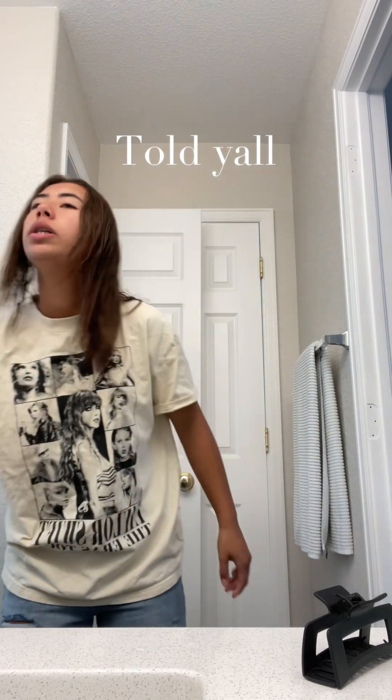I decided to keep my hair straight because it is 7:50 and I need to leave by 8:10 — in the car, leaving for school, at the latest.